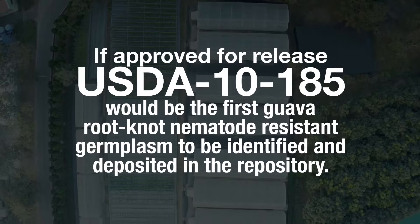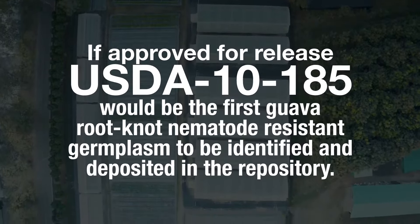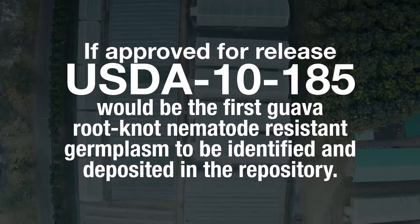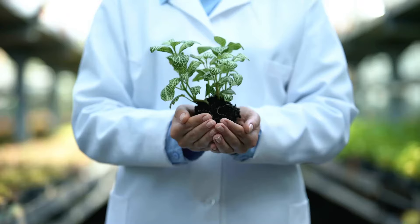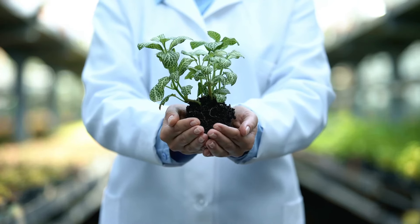Currently there is no new material that has been deposited with guava root-knot resistance to date, and so we are hoping as we discover material that is not publicly available, we will make that publicly available for breeders and other researchers dealing with this pest.